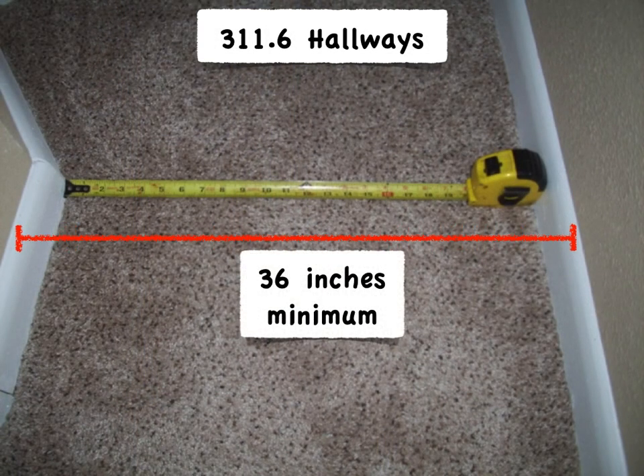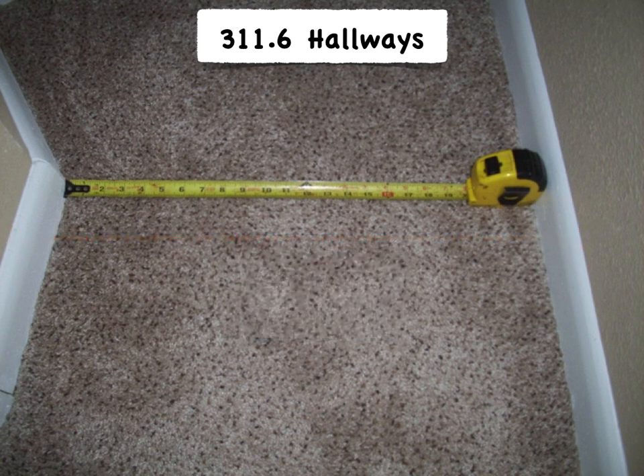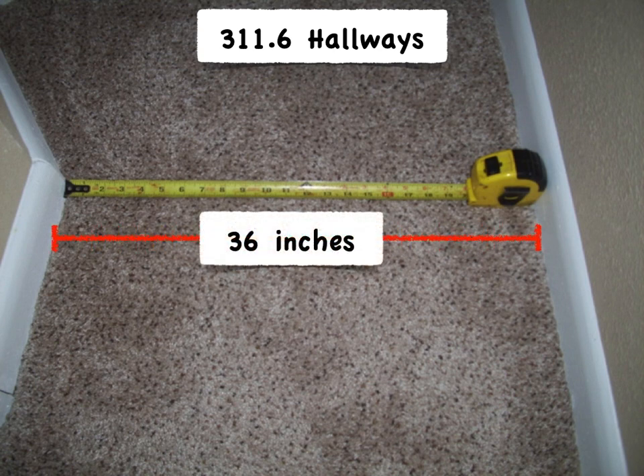Section 311.6 is a very simple section. It simply requires that hallways be at least 36 inches wide. This basement in the photo here was finished without a permit, and with a 24-inch wide hallway, clearly a problem. But please do not be that inspector that measures for that 36-inch width down between the slightly projecting baseboards. That is not the intent of the 36-inch width.